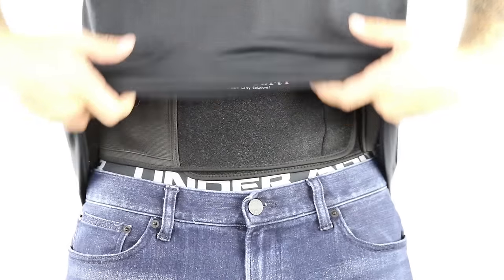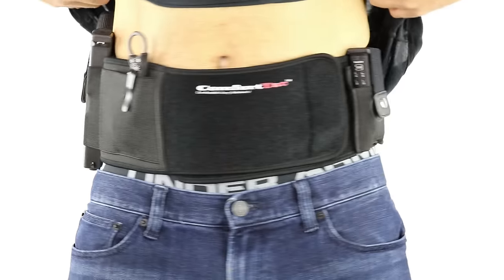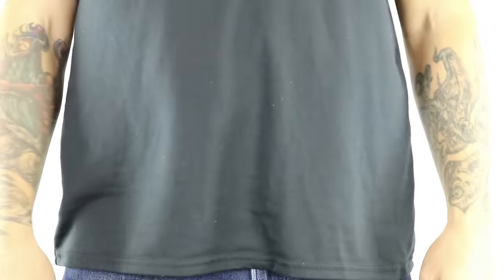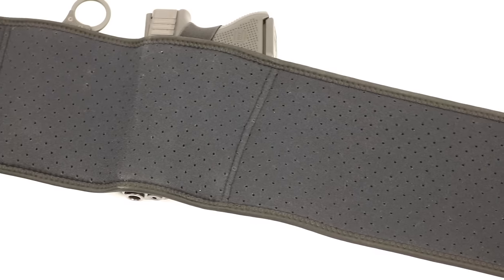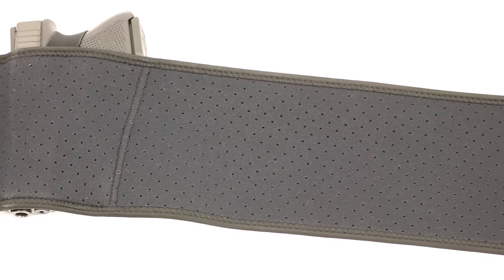After about six months of building and testing and revamping, we came up with a holster that will comfortably hold any semi-automatic handgun and most concealed carry revolvers with minimal printing, no matter your body size or shape. After testing dozens of different types of neoprene bands, we chose the softest breathable neoprene we could find to be in direct contact with your skin.